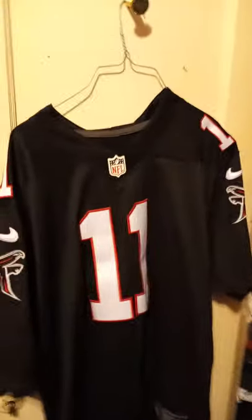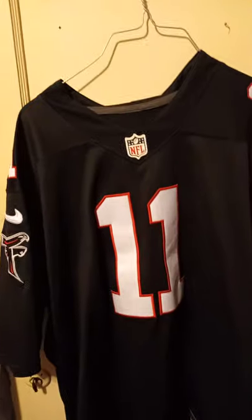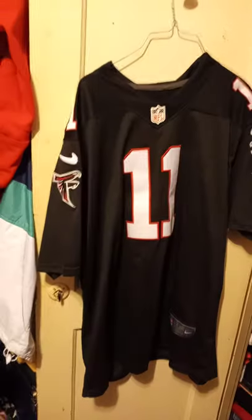Guys, so I wanted to show my entire Atlanta Falcons football jersey collection. First off is the Julio Jones Nike NFL 2XL, because that's my size.